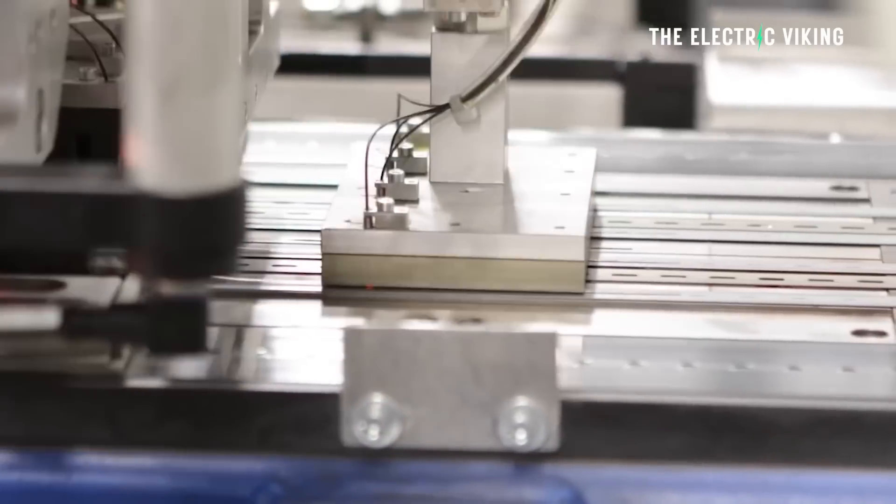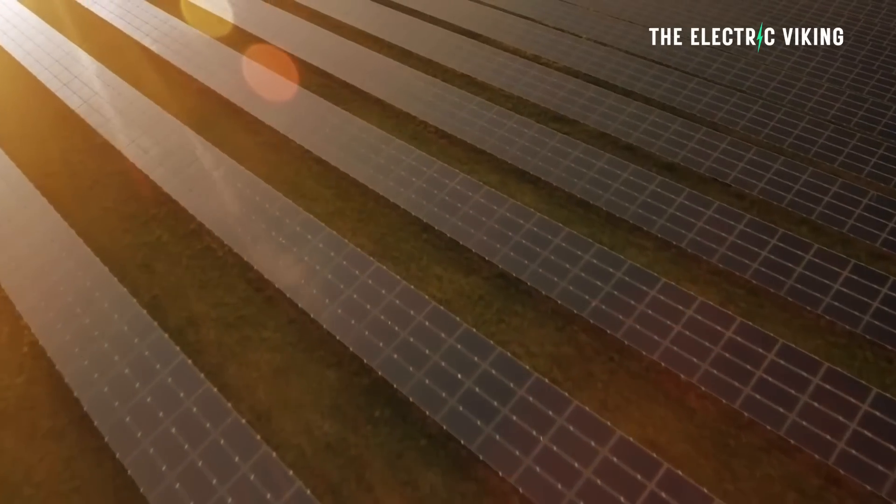Now, are these new solar panels going to come to market soon? Well, to be honest, with this kind of technology, it is possible we could see these panels out within a few years. Here are the details.